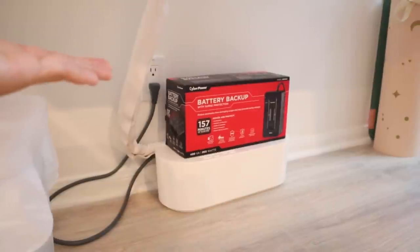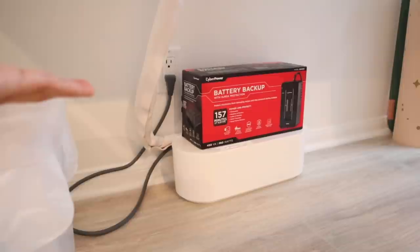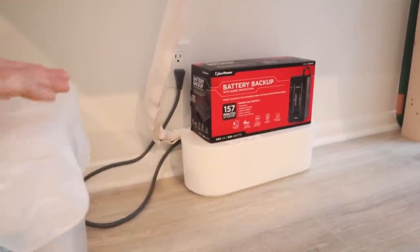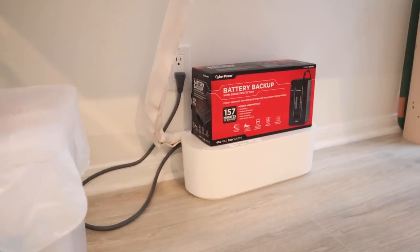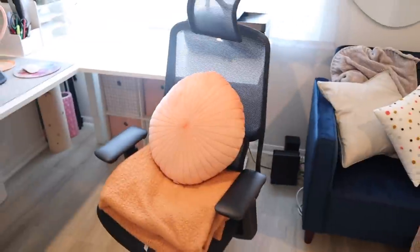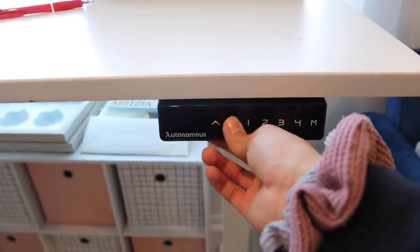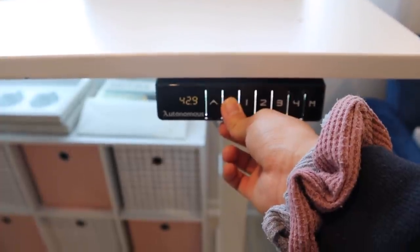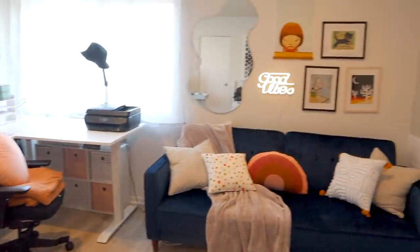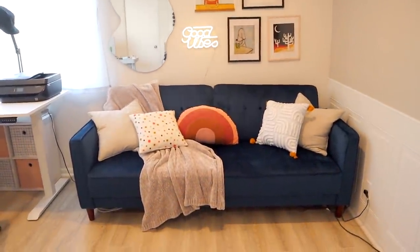This battery backup gives you 157 minutes of runtime, so if your power goes out for a moment your computer stays on and you have time to save your work. It's just really hard being a digital artist when you have unreliable power sometimes. Here is my chair from FlexiSpot and just some pillows and blankets because it gets cold sometimes. I currently have the L-shaped standing desk from Autonomous, where I can lower or raise the height to my liking.